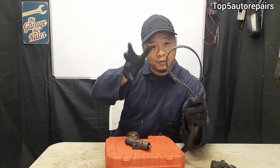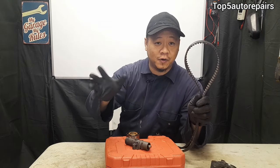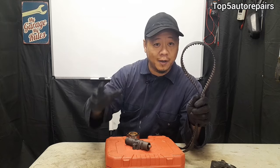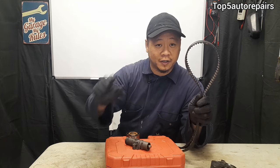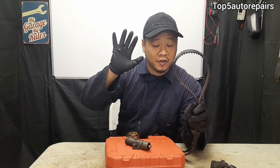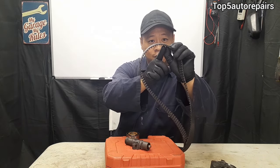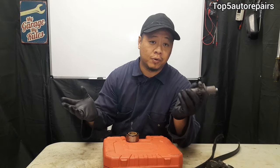When your timing belt jumps out of time, it's going to cause low power. The timing will be out of sync — the intake and exhaust valves will open and close at the wrong time, and the spark plugs will be firing at the wrong time. All of that contributes to low power, so when you're driving it feels like you have no power and can't accelerate on the highway.